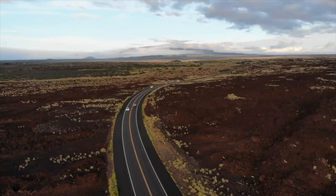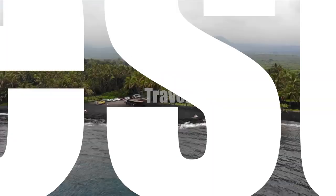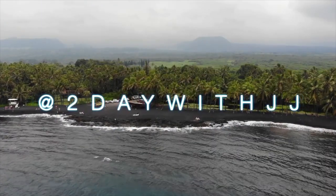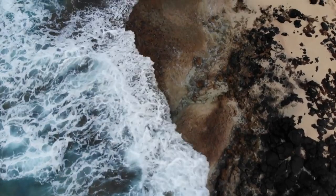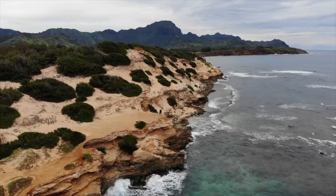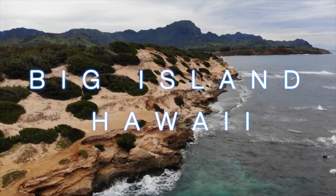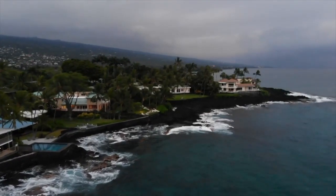Hi friends, it's JJ and this is another Travel Tuesday with Today with JJ. As you can see by the title of the video, we are going to the oh so magical Big Island of Hawaii. I just got back from Hawaii and I tell you it's an experience of a lifetime.